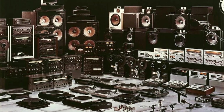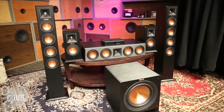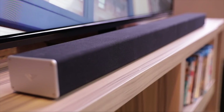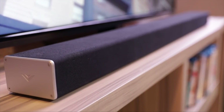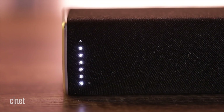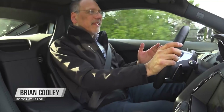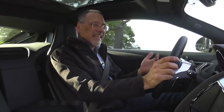From the monster stereos of the 70s, to the 5.1 home theater systems of the 90s and 2000s, to the slim soundbars of today, we generally like to see less sound gear if we can. But interestingly, speakers figure as prominently as ever, if not more so, in cars.